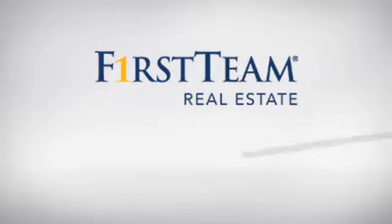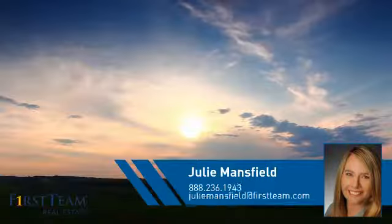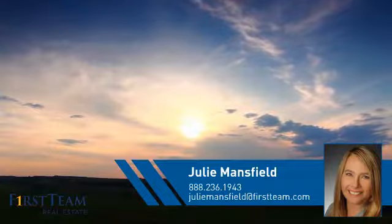At First Team Real Estate, you'll find a wide selection of listings. This video is brought to you by your real estate agent, Julie.